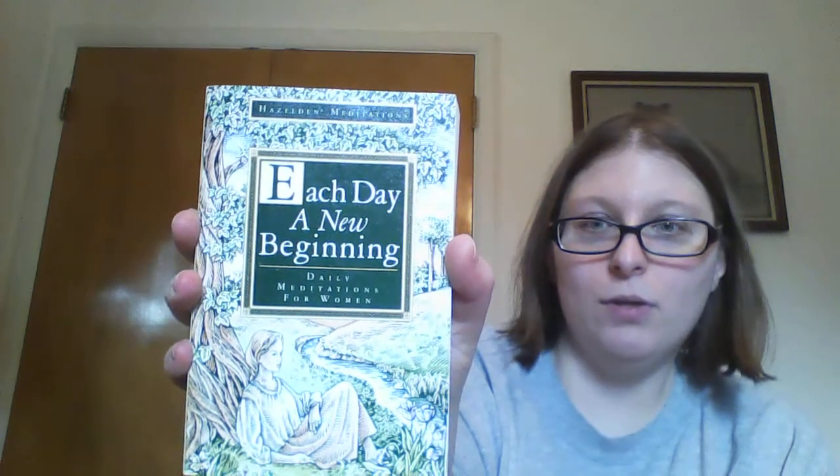I found one of the Hazelden Meditation books — Each Day a New Beginning. I love these things. Just to see, May 2nd — the quote is, 'One must be leery of words because they turn into cages.' And then the little insight for the day is, 'To catch myself each time I insult myself will be a challenge, but one worth taking on and is one I can win.' They're just little inspirational things for your day.